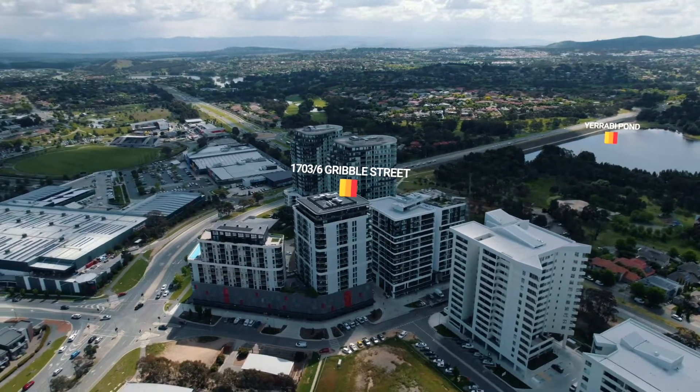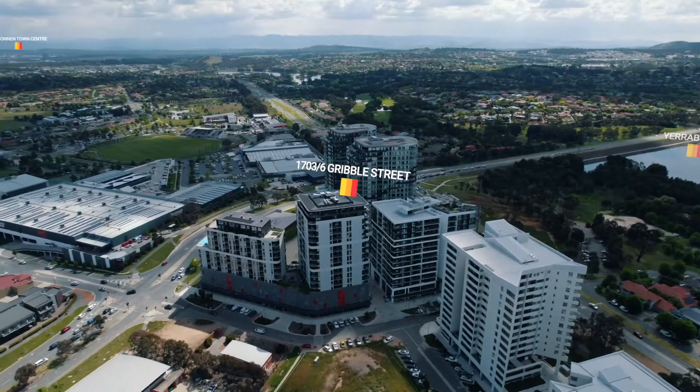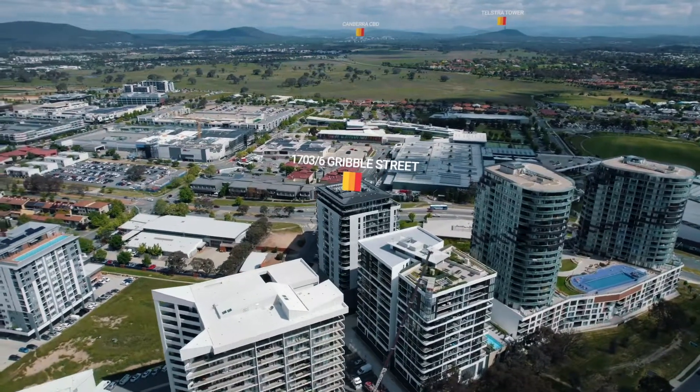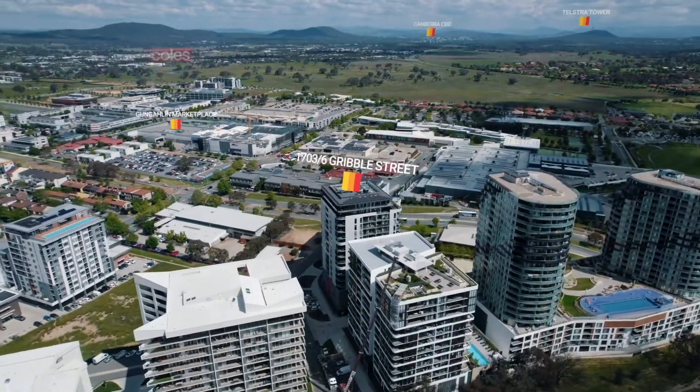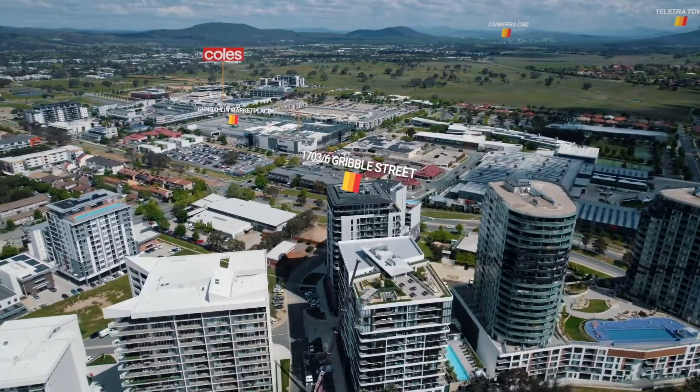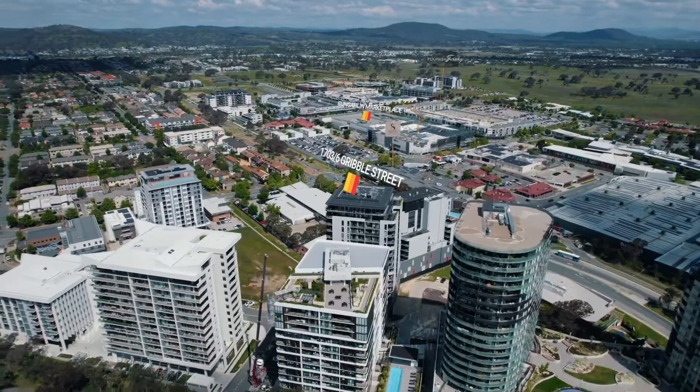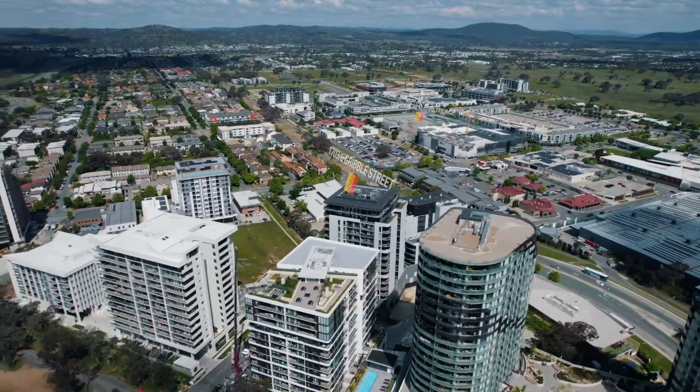Beautiful finishes, wrap-around balcony with views of Yerrabi Pond, Belconnen Mall, the city, and of course the iconic Telstra Tower. Walking distance to the Gungahlin Marketplace with Coles, Woolies, not to mention Greasemonkey, Young and Frisky, Dobinsons — or if you don't want to walk as far, you have Siren Bar mere steps away.